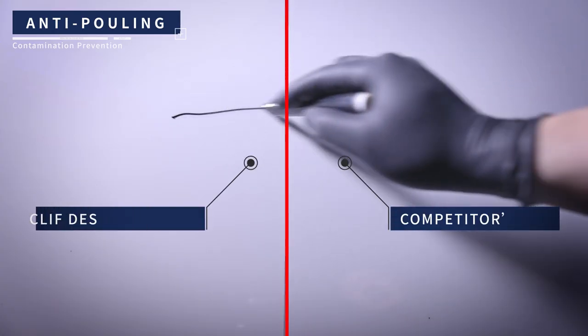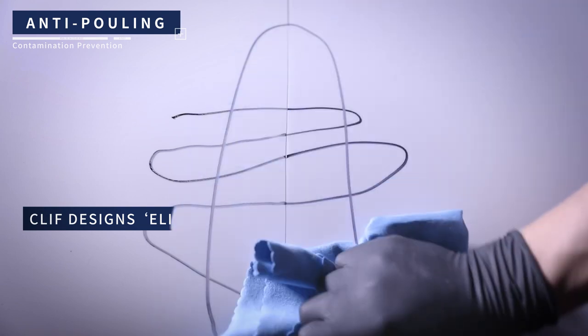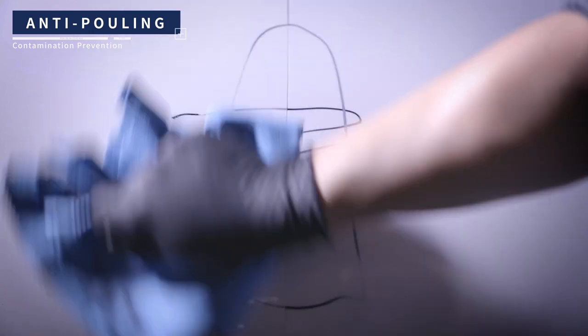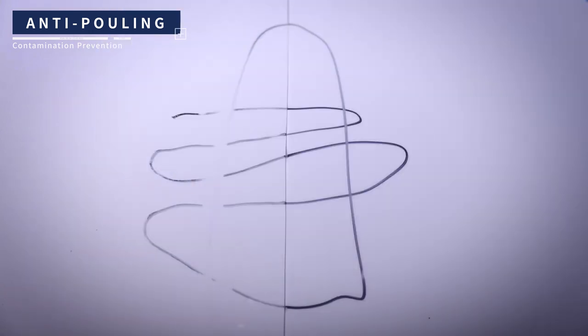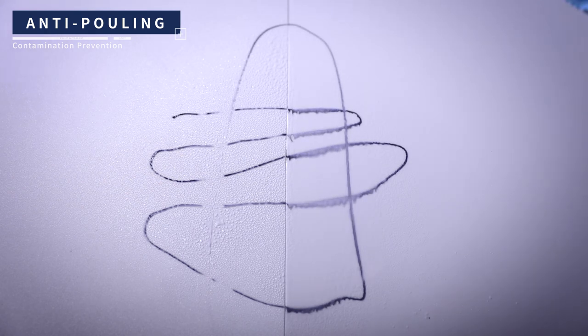Anti-fouling stain prevention. Elite boasts its strong resistance to numerous external contaminants, keeping the film surface clean for a long time. Elite exerts excellent resistance to film surface contamination caused by stains that deteriorate over time after film installation, and this allows for easy maintenance and removal using chemical agents.